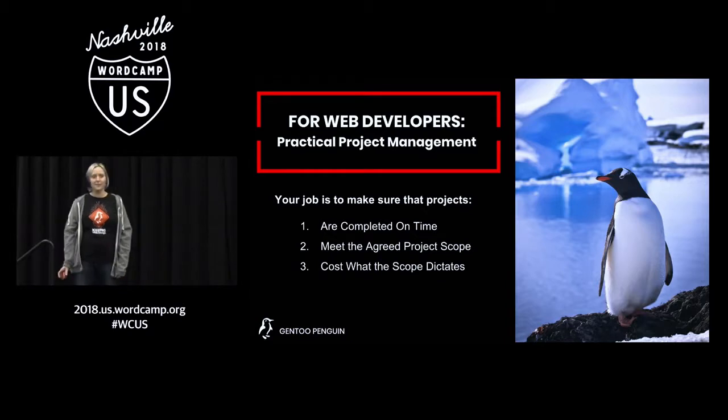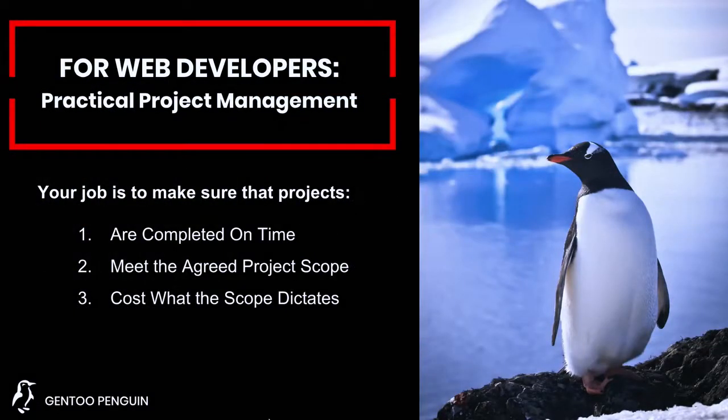So for everybody in this room, as a project manager, your job is to make sure that the projects are completed on time, meet the scope, and meet the price.